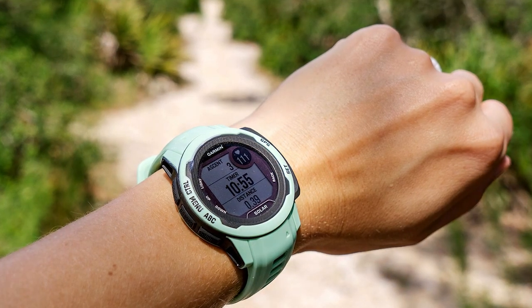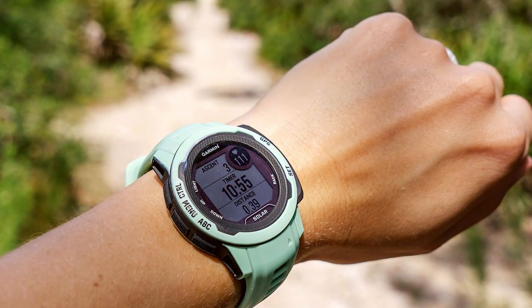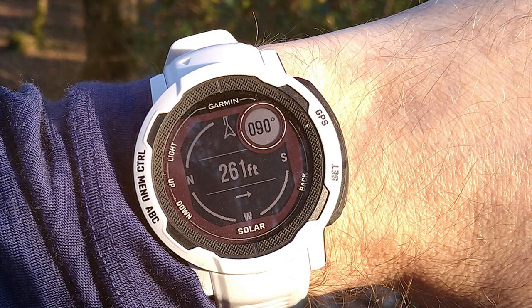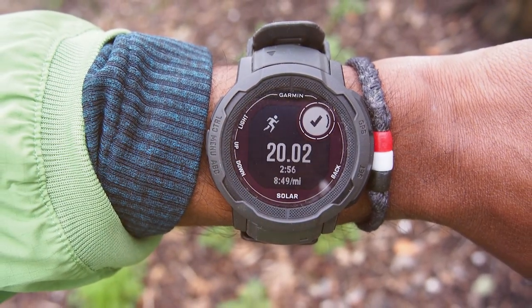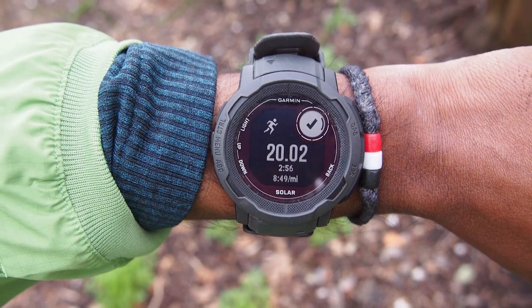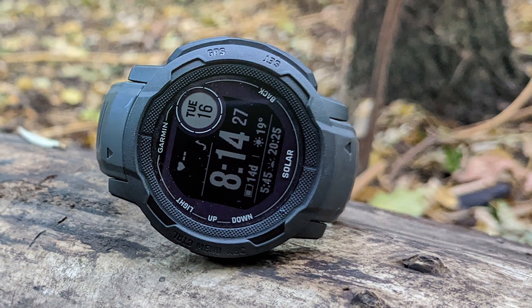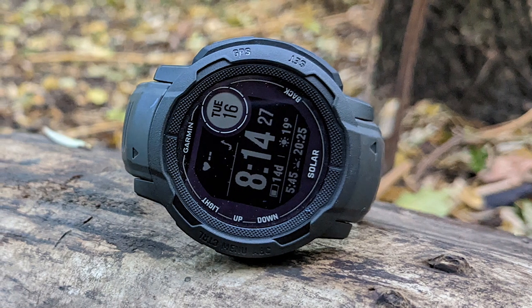At number six we have the Garmin Instinct 2 Solar Outdoor Watch. Unleash your outdoor spirit with this rugged and eco-friendly smartwatch designed for adventure seekers and nature enthusiasts. What sets it apart is its Power Glass solar charging lens, which converts sunlight into energy extending battery life on the go. With up to 30 days of battery life in smartwatch mode and unlimited battery life in battery saver mode, you can rely on it for extended expeditions. It offers multi-GNSS support, a barometric altimeter, and a three-axis compass for precise navigation.